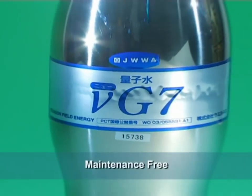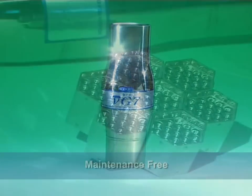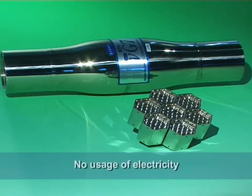New G7 is maintenance-free. No filter use or change is required, and there is no usage of electricity.